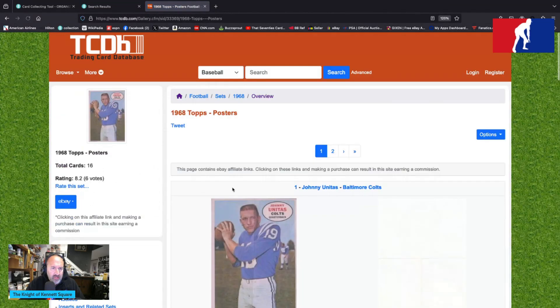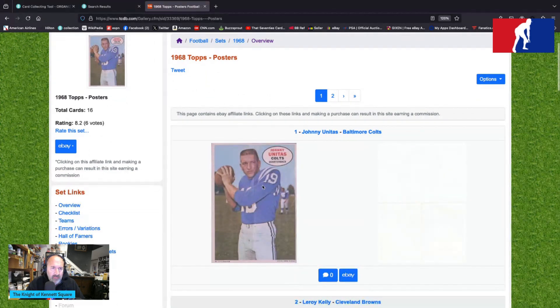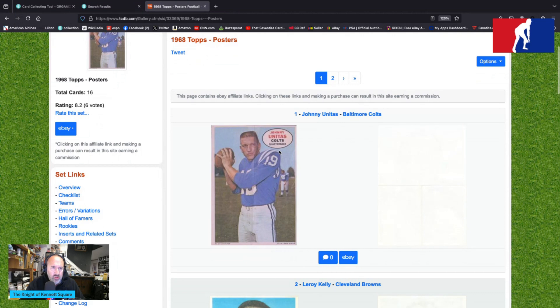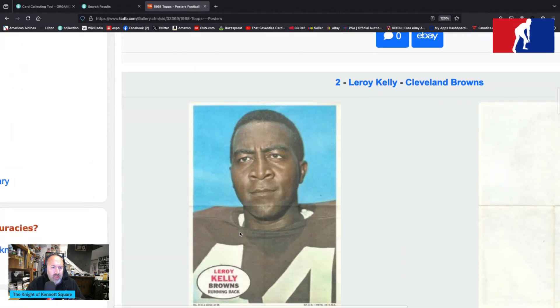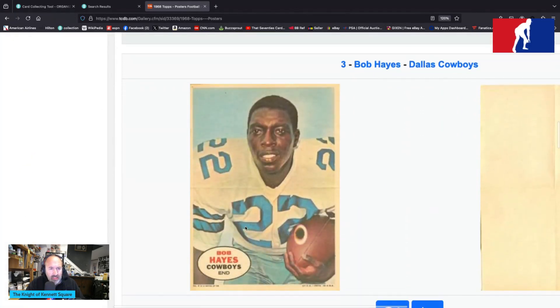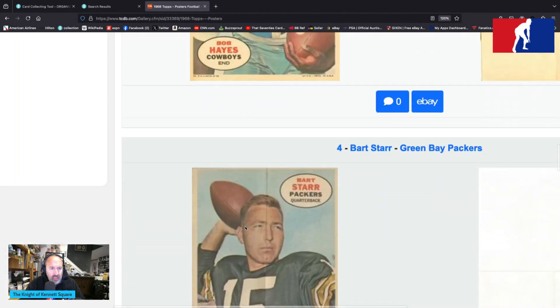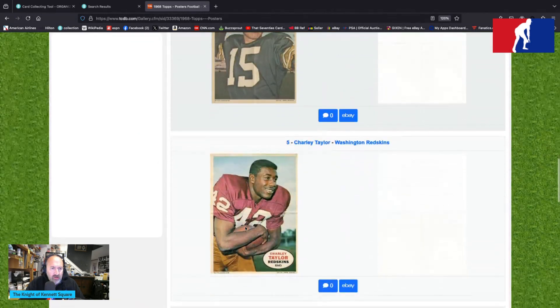Let's get to the gallery — 16 cards. Johnny Unitas in a classic pose in training camp or practice, with an oval at the top right saying 'Johnny Unitas, Colts Quarterback.' The bottom says 'Number one of a series of 16,' TCG, printed in USA. Leroy Kelly from the Browns is number two. Bullet Bob Hayes is number three. Bart Starr is number four, throwing the football.